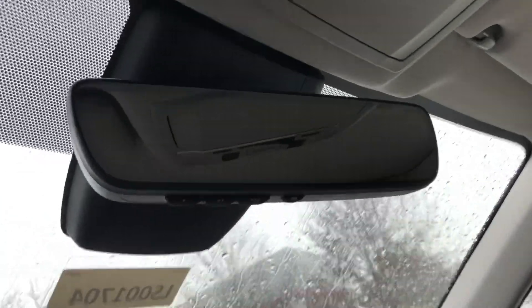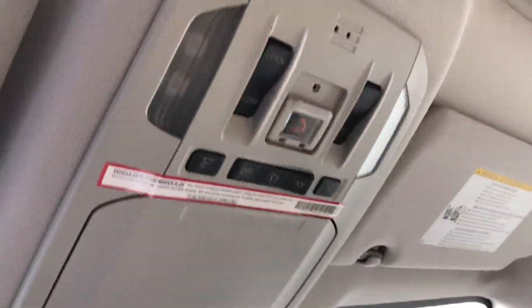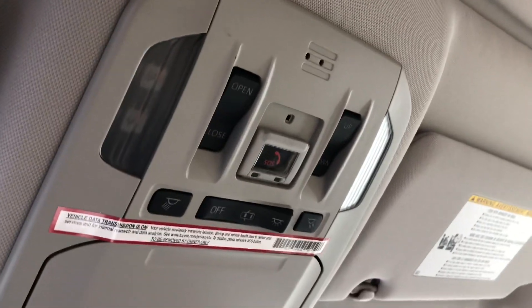It has an auto-dimming rearview mirror with HomeLink, Safety Connect, and Wi-Fi Connect.